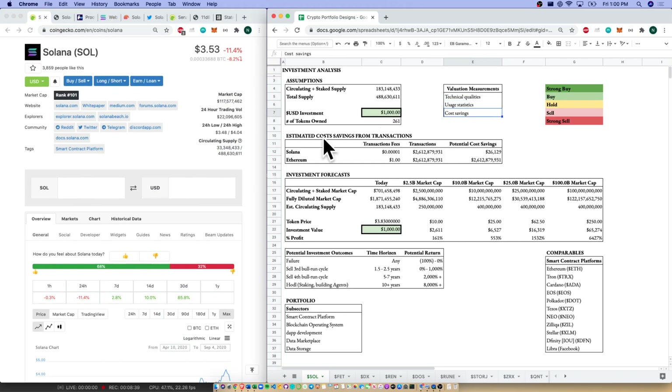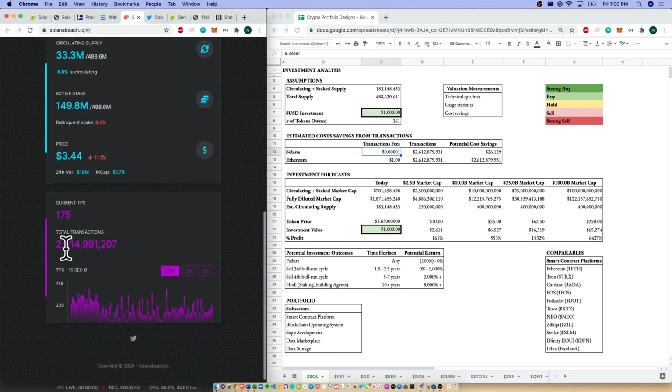Cost savings: with transaction fees of 0.0001, Solana Beach tells us there have been total transactions of $2.6 billion in their history, costing only about $26,000. If we give Ethereum a $1 transaction fee, we're looking at about $2 billion in transaction fees for the same volume. We can see massive cost savings for developers of dApps and users of those dApps as well.